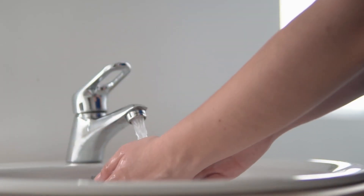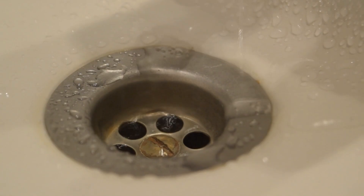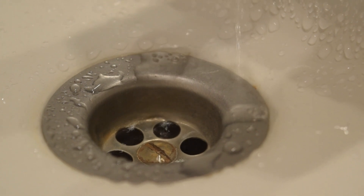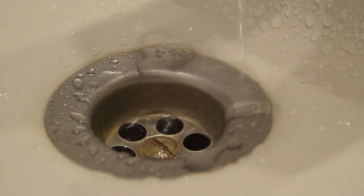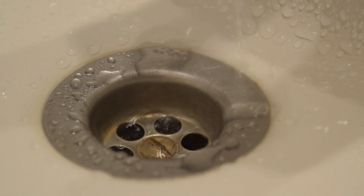Run the faucets and check if the water pressure is too weak. While checking the faucets, you should also check whether it is draining well and whether the water is clean. If it is not draining well, it means something is stuck in the pipe or there's something wrong with its structure. And if the pipe is old, the water will be dirty. These issues will be very uncomfortable while you're living there.